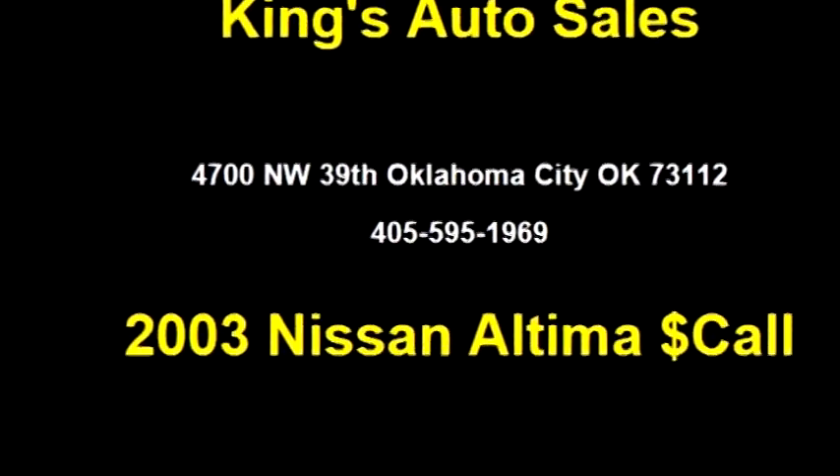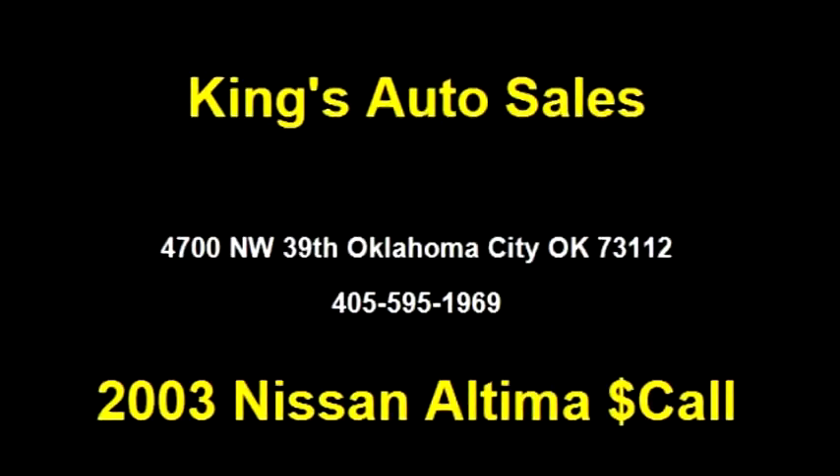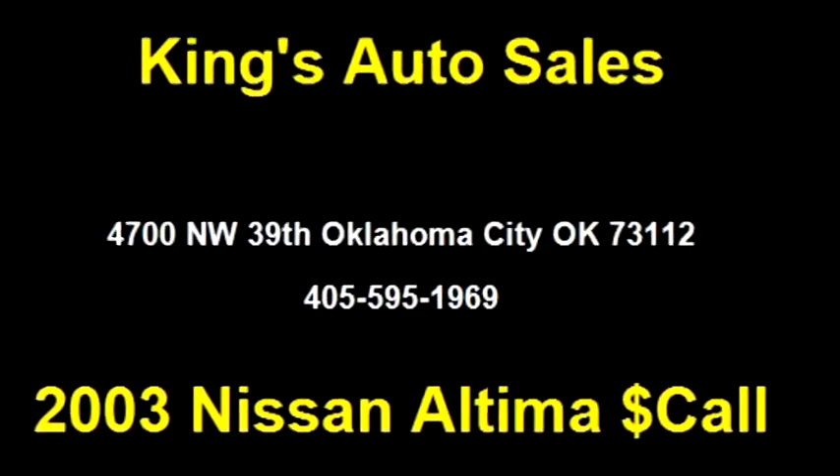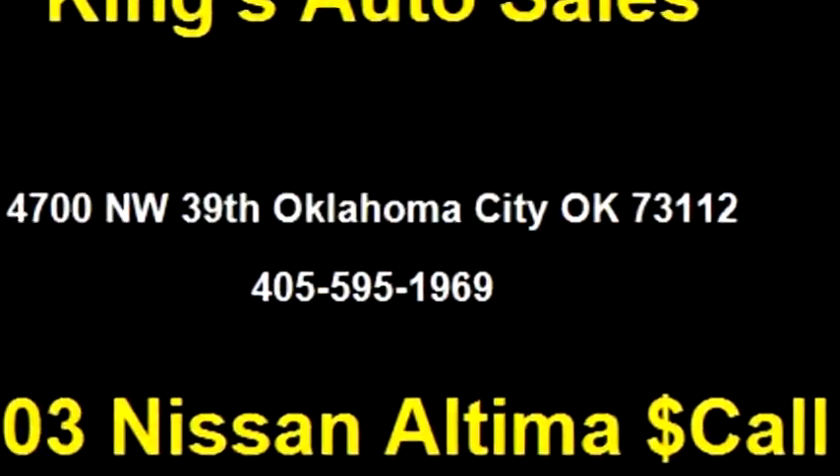Please come visit us at 4700 Northwest 39th, Oklahoma City, Oklahoma 73112, or give us a call at area code 405-595-1969.